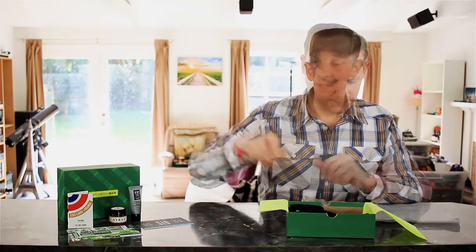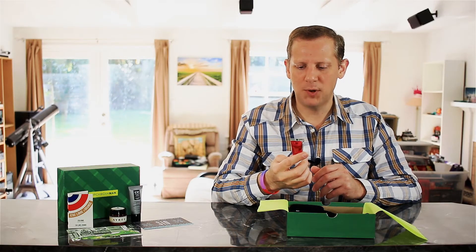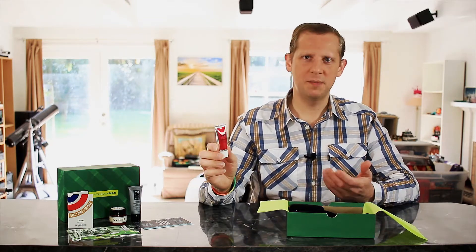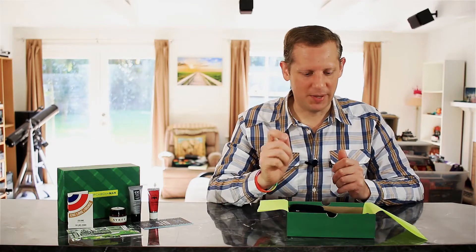The next sample item we have here is from Lion's Crest — this is their Pomade Medium Hold with High Shine, a hairstyling product. I don't typically like products with a lot of shine, so I'll probably not love this one myself, but I'll give it a try and see what it's all about.